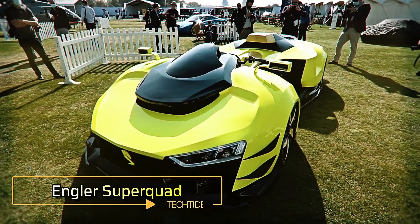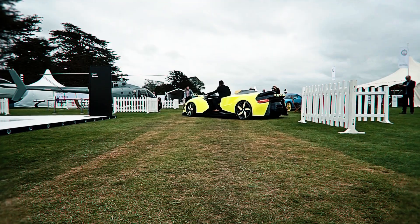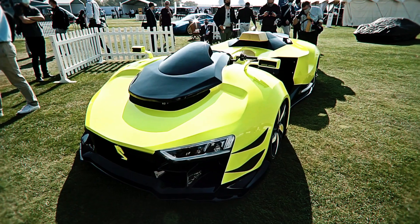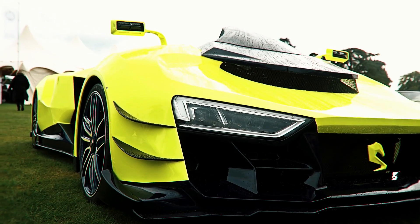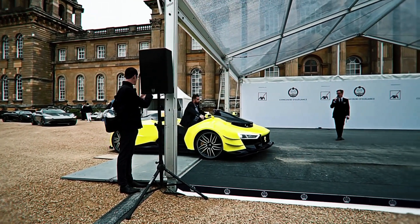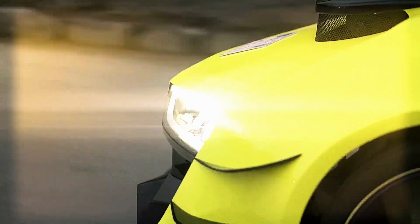The Angler Super Quad is a high-performance all-terrain vehicle that brings together the thrill of a motorbike with the raw power of a hypercar. At its core is a 5.2-liter V10 engine that produces an impressive 630 horsepower, but an upgrade option boosts this to a staggering 1,100 horsepower, giving the Super Quad an incredible 1.1 power-to-weight ratio. With such immense power, the Super Quad can achieve speeds of over 200 miles per hour, making it the fastest ATV in the world.